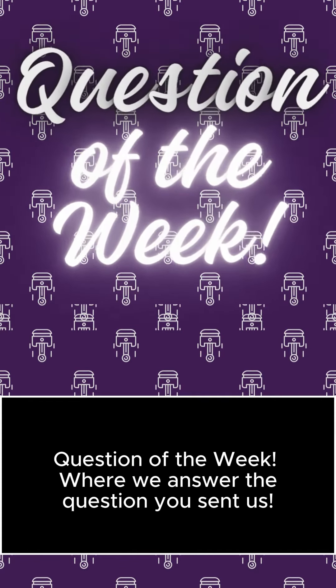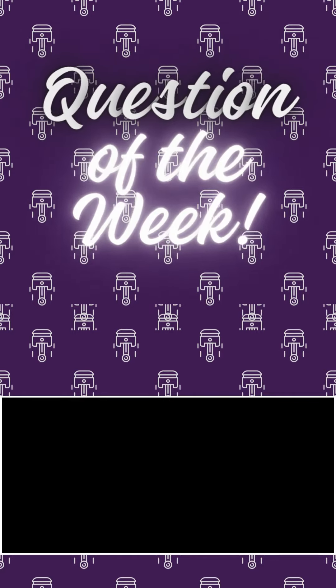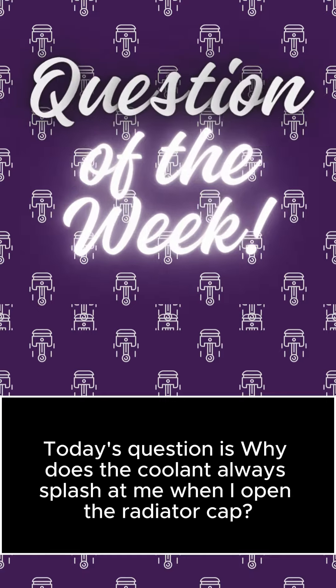Question of the Week, where we answer the question you sent us. Today's question is: why does the coolant always splash at me when I open the radiator cap?